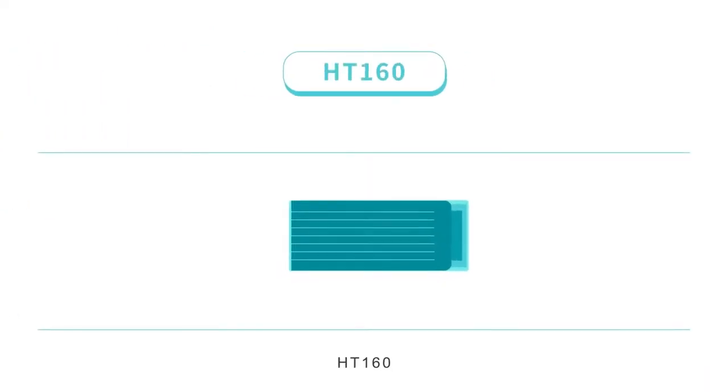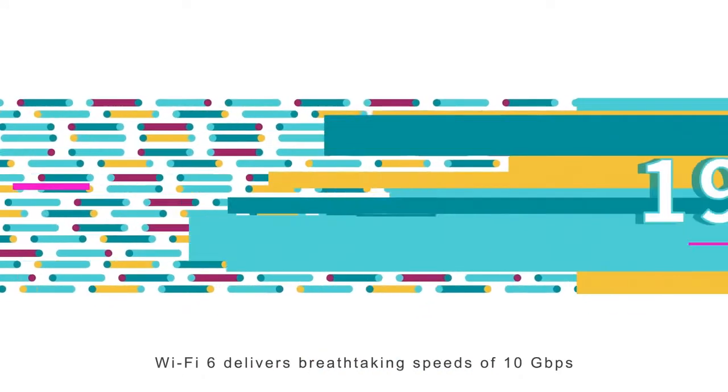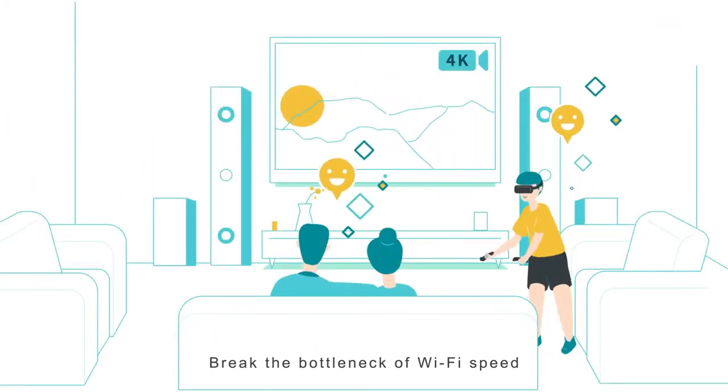With longer symbols, HT160, 1024 QAM, and 8-Stream, Wi-Fi 6 delivers breathtaking speeds of 10 Gbps, breaking the bottleneck of Wi-Fi speed.